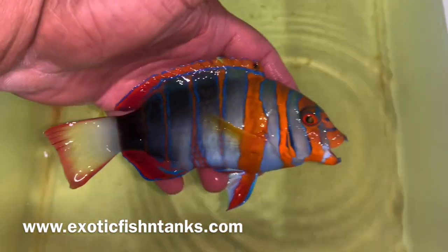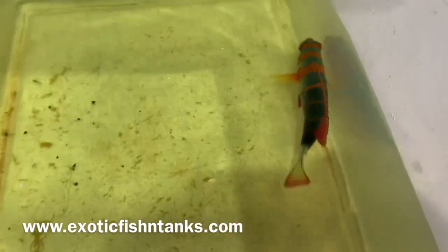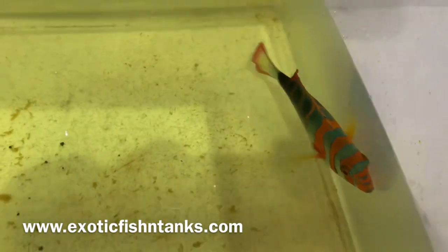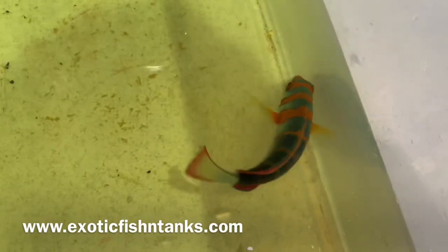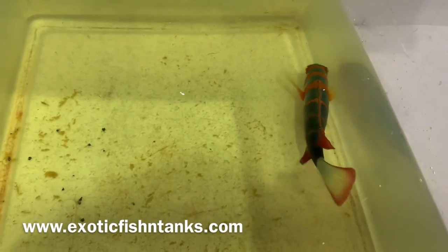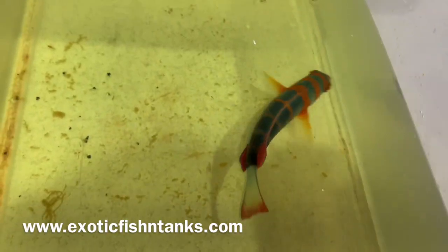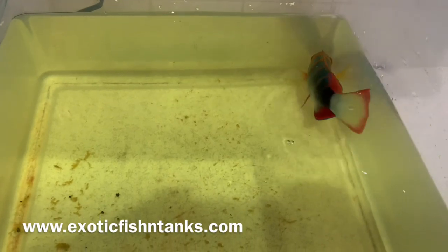This is the Aussie version. I know they come from the Philippines as well. I typically do not bring fish in from the Philippines and Indonesia unless I know it's a reliable source, based on their collection methods and how the fish are housed — it makes it difficult when you get them.